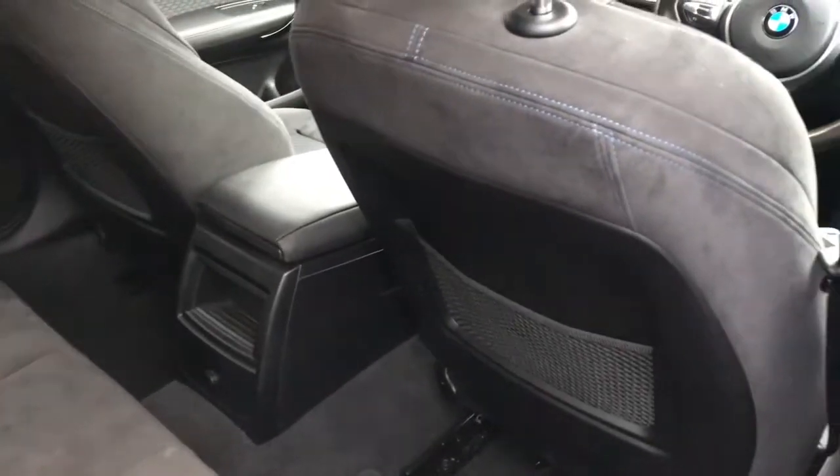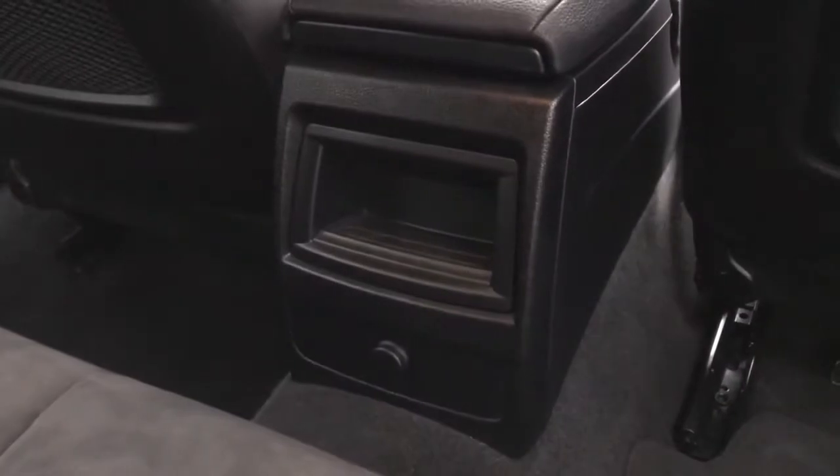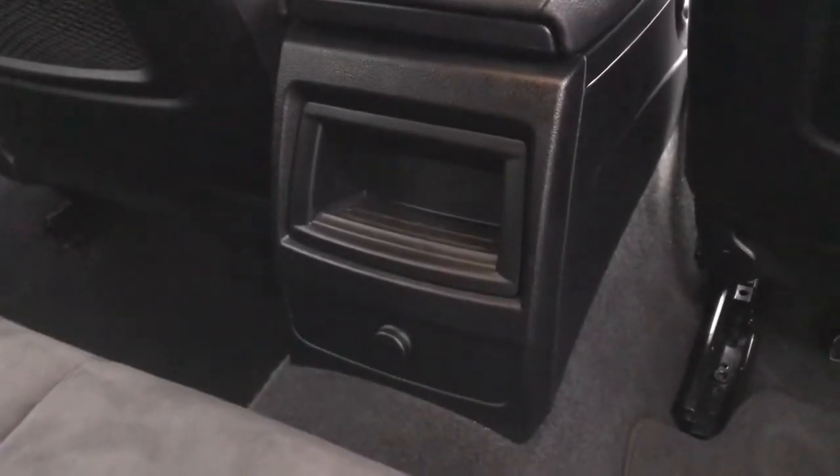Closing up the boot and taking you into the back of the vehicle. You do have pockets behind both front seats, three rear seats, and in the centre you have a 12 volt port with some extra storage space.